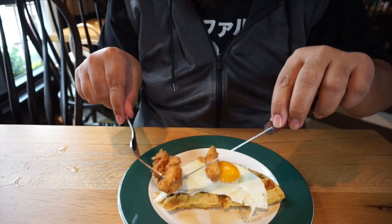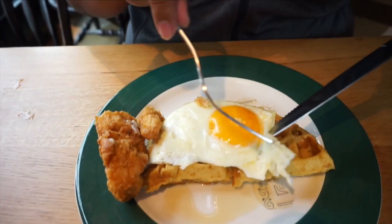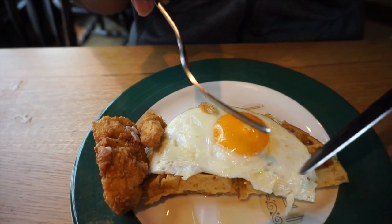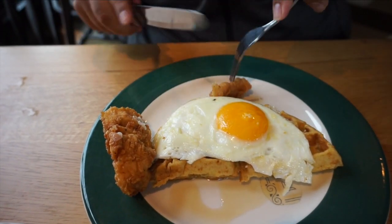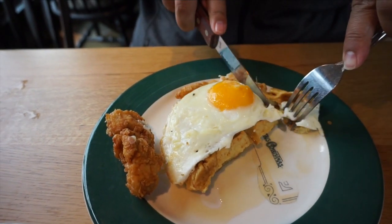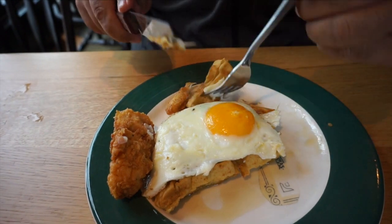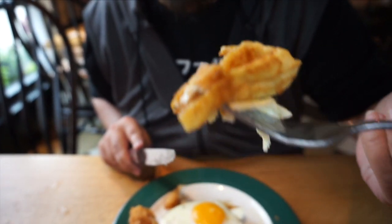We got fried chicken with a sunny side up egg and a waffle with syrup. Let's try it. It's good. Not bad.